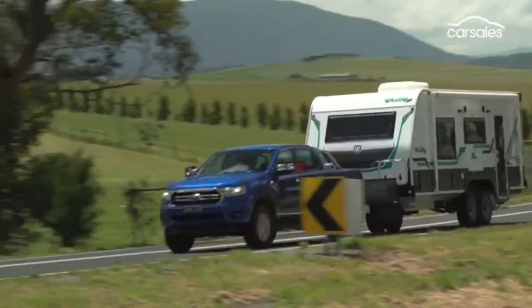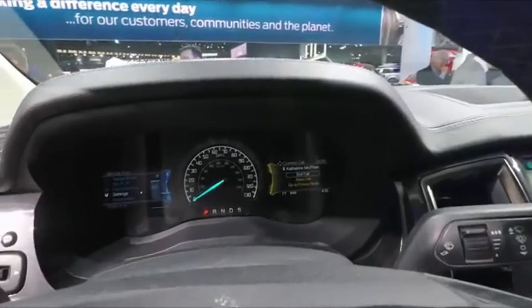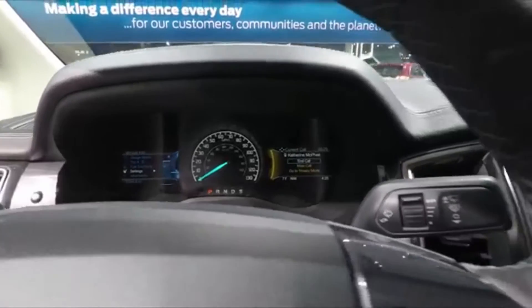It has a lot of room for the people in the front seat as well as the back. The Ranger comes available with voice-activated touchscreen navigation, Apple CarPlay, and Android Auto.